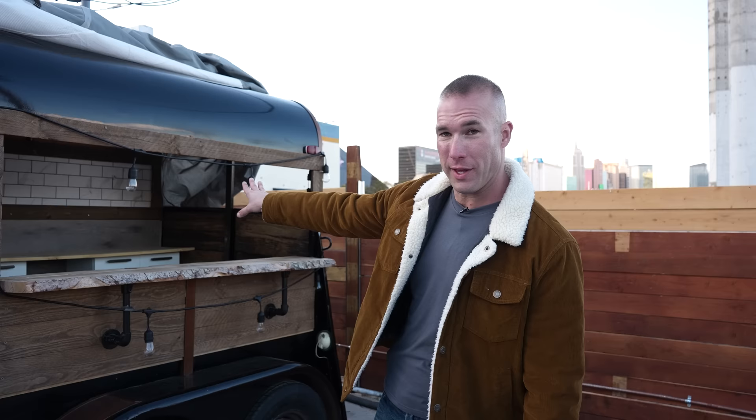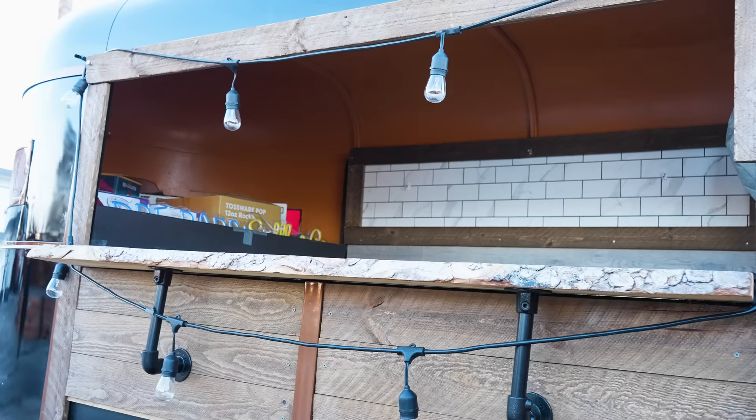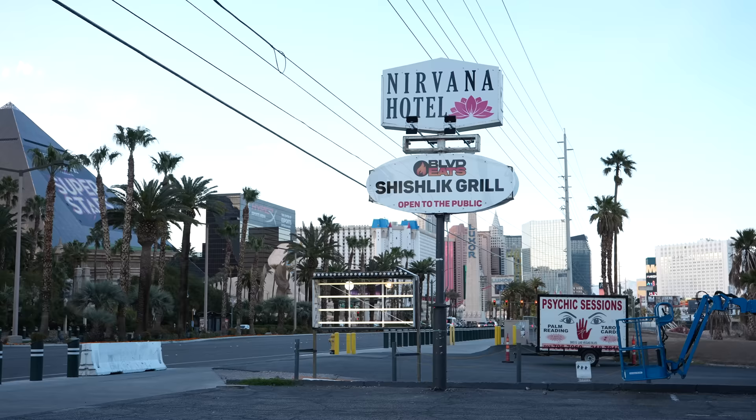This place just opened in early March. They were nice enough to show us this horse trailer, which they use for special events. They turn it into an outdoor bar. When they have certain buyout events or gatherings on the property, they'll bring it over by the food truck and have food, drink, and entertainment. It's one of the things they plan to have on a regular basis in the future.